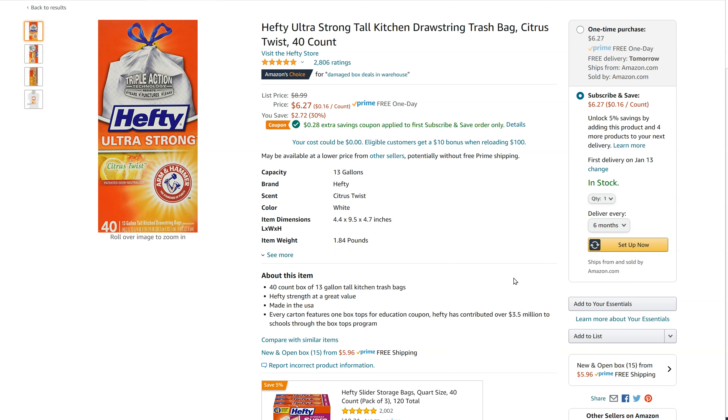There are some products that you buy on a regular basis that might be a decent deal that you could use through Subscribe and Save, and you never have to worry about when to order it or going to get it at a store.